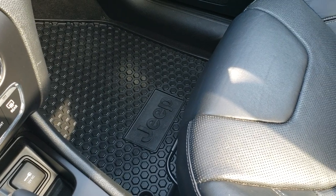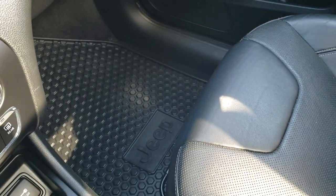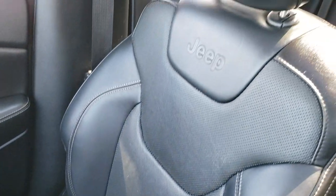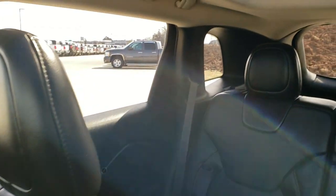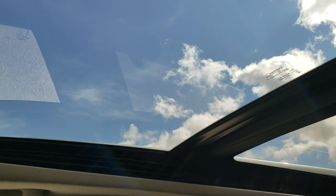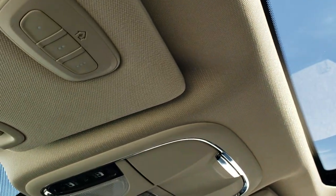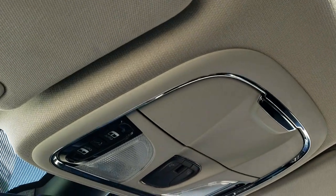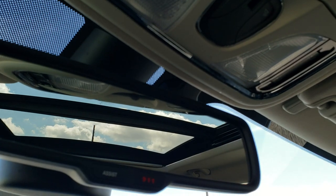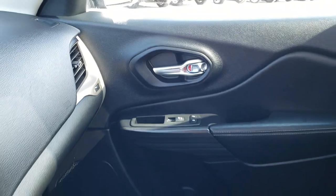The passenger side floor mat and seat are in nice shape. It does have the keyless enter-and-go system with remote start. The passenger seat is in excellent condition as well. It does have the panoramic sunroof — the second-row fixed glass and power front sunroof. The headliner is in nice shape. You get HomeLink buttons for your garage door, security systems, and lighting systems, as well as map lights and 911 and assist buttons in the rearview mirror.